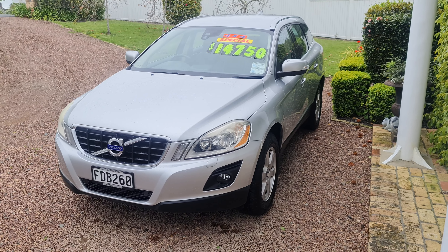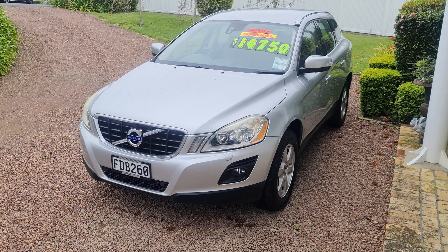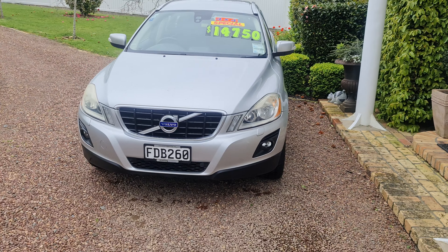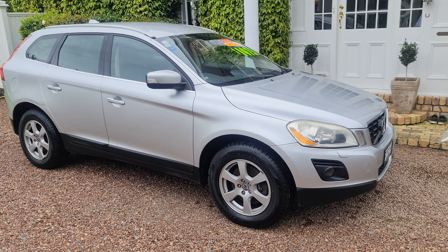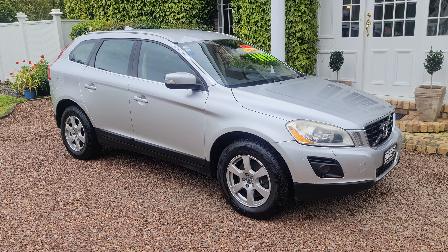Here we have a great example of a New Zealand new XC60, 2.4 litre diesel, all-wheel drive. This vehicle is sold new in New Zealand through National Prestige.